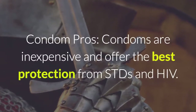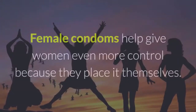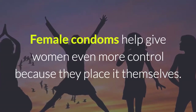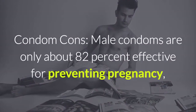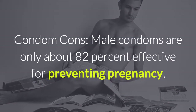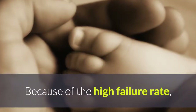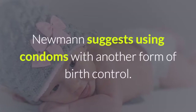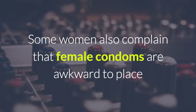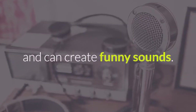Condom pros: condoms are inexpensive and offer the best protection from STDs and HIV. Female condoms help give women even more control because they place it themselves. Condom cons: male condoms are only about 82% effective for preventing pregnancy, and female condoms 79% effective. Because of the high failure rate, Newman suggests using condoms with another form of birth control. Some women also complain that female condoms are awkward to place and can create funny sounds.